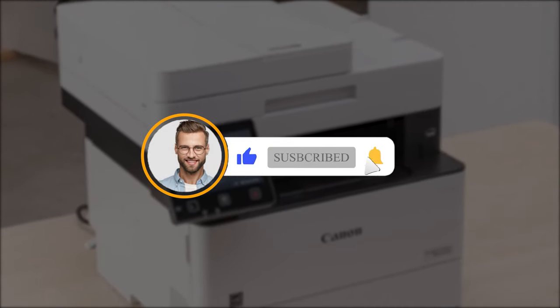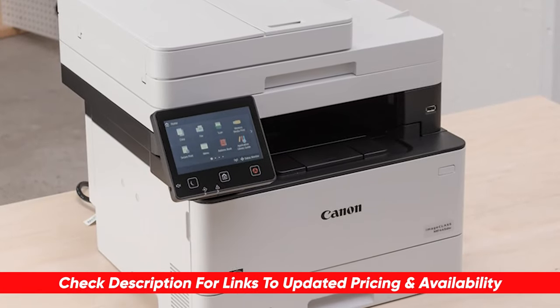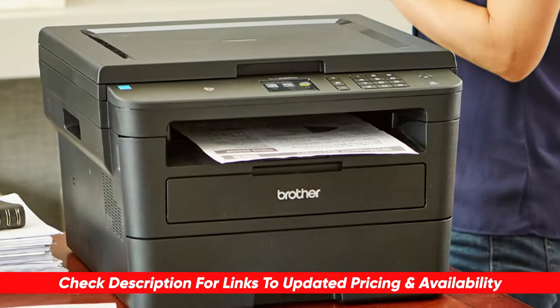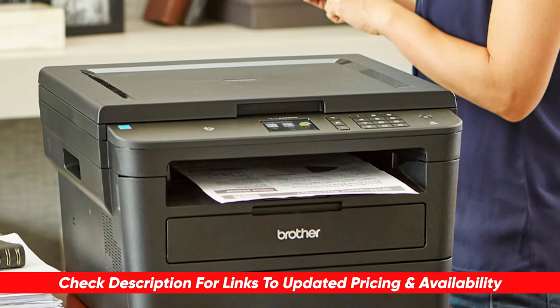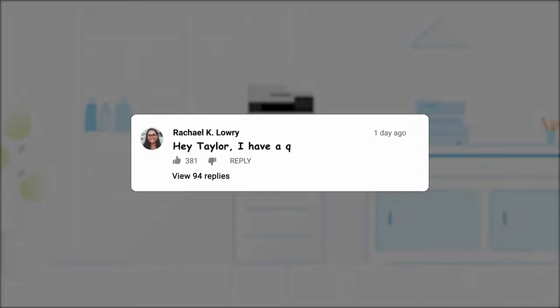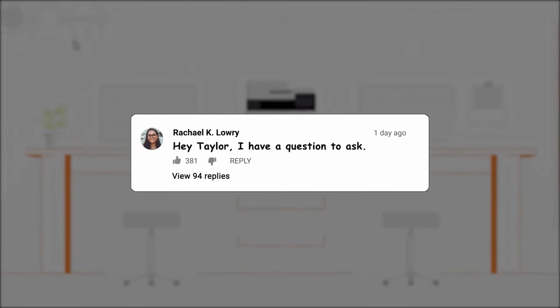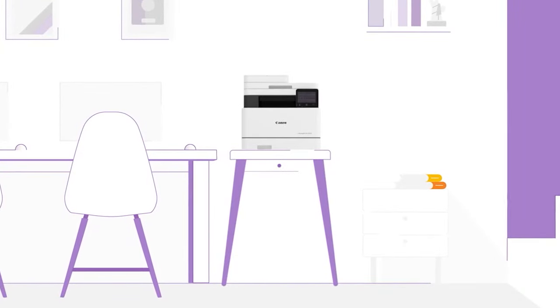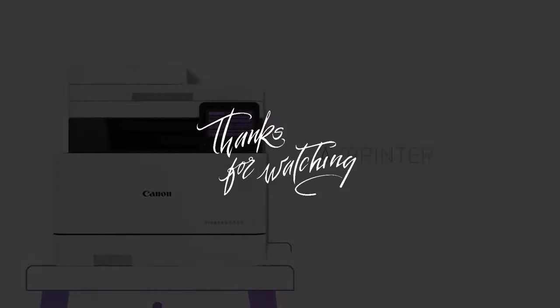If you found this video helpful in choosing the right printer, please give us a thumbs up — we always appreciate that. I'll leave links to each of these products in the description below so you can check them out and do a little bit of your own research. If I find any discounts, deals, or coupon codes I'll drop those down below as well. If you have any questions or comments, drop those below too — I love getting to answer as many as possible. Thanks so much for watching, stay safe out there, and I can't wait to see you in the next video.